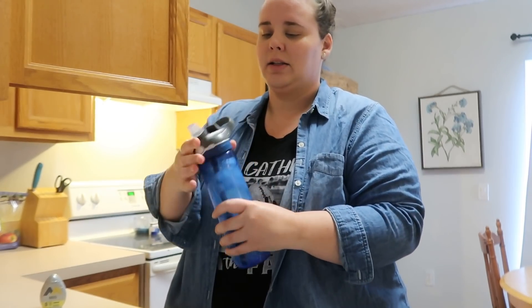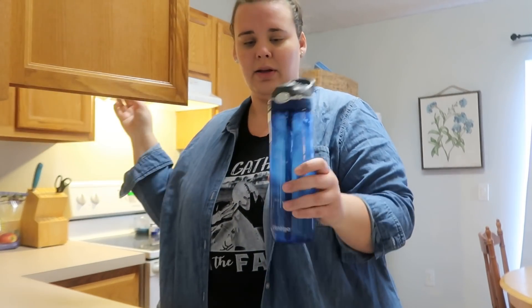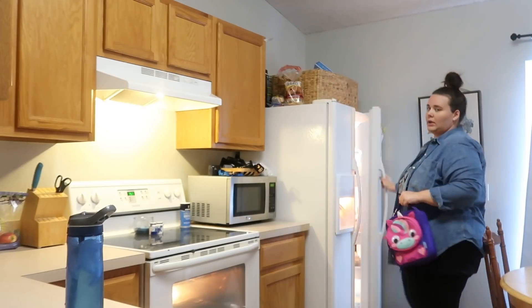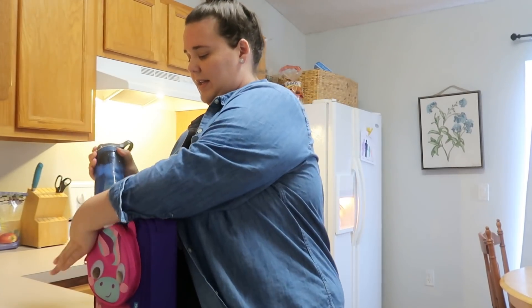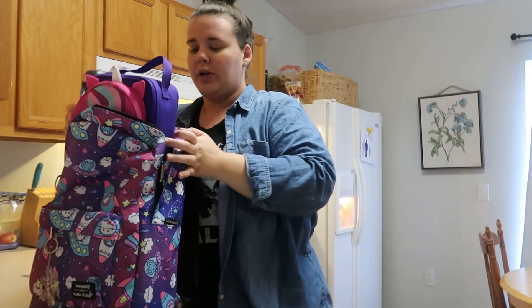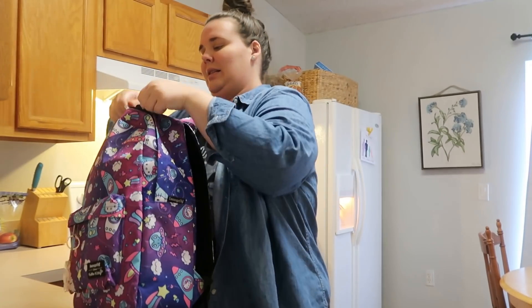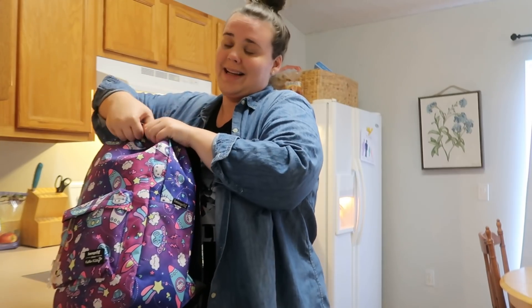Ella also takes a water bottle every day, and I always put a little pizzazz in it so she'll actually drink it. But now is grind time. All right, Ella, let's put our shoes on. And then we always get a bit of a 'no' every morning, but we get it done.